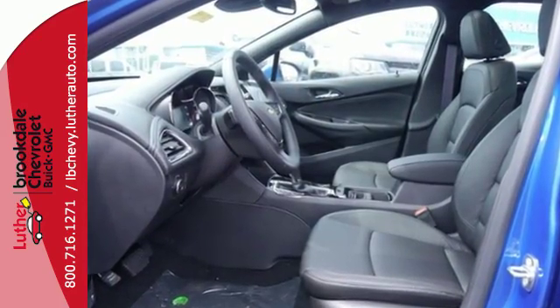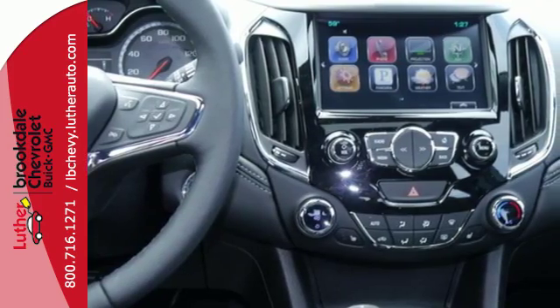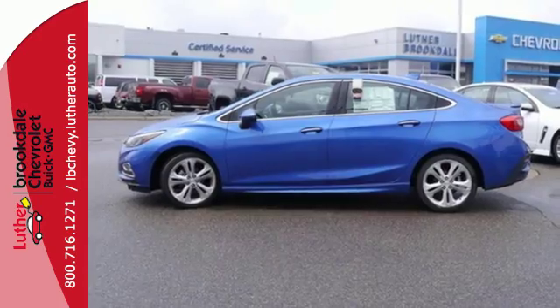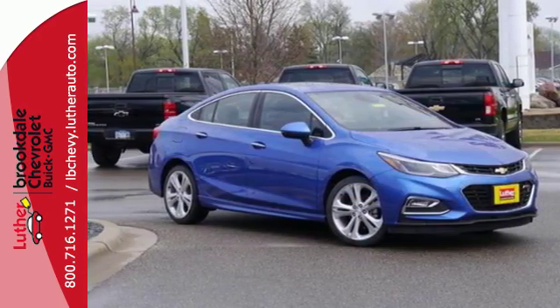Keyless entry makes hopping in a breeze while the backup camera helps you squeeze into tight spots. The commute is your escape with personalized entertainment through an auxiliary audio input, and your passengers will love the ride while staying connected and entertained with built-in Wi-Fi.